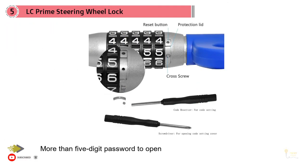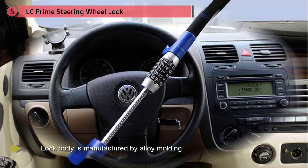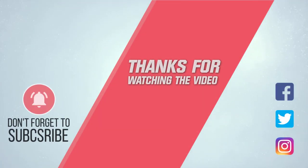It also comes with hydraulic shear technology. The lock body is manufactured by alloy molding, which has the qualities of anti-cutting, anti-drilling, sawing prevention, and prying prevention. It has adjusting abilities according to the situation for convenience. The lock time is short, fast, and convenient so you can secure your car electronically without any hassle. For more details, click the link in the description. Thanks for watching.